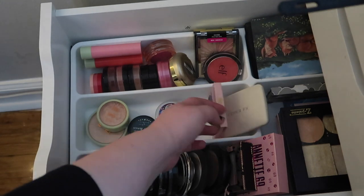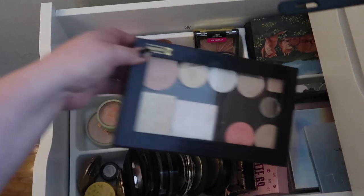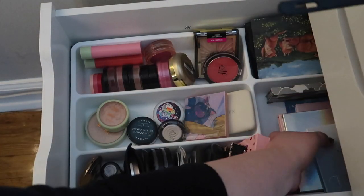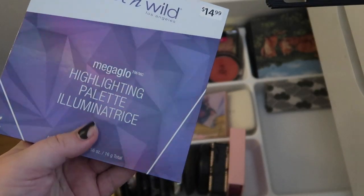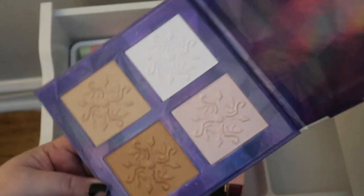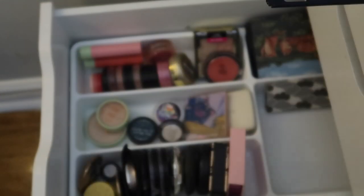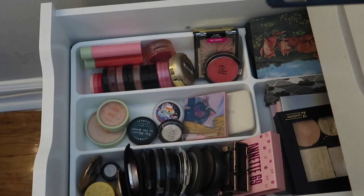Now for highlighter - I'm kind of leaning towards pulling a palette. Let me pull these out and look at the palettes I have back here. I've got a lot of ABH, but I kind of want to use this Wet and Wild highlight - it's very pretty and versatile. So I'm going to pull this one in. Okay, we're good here.